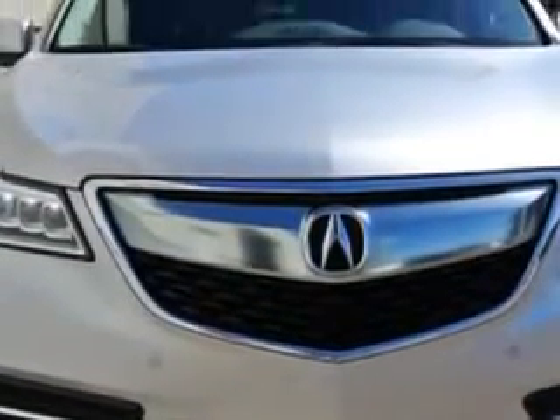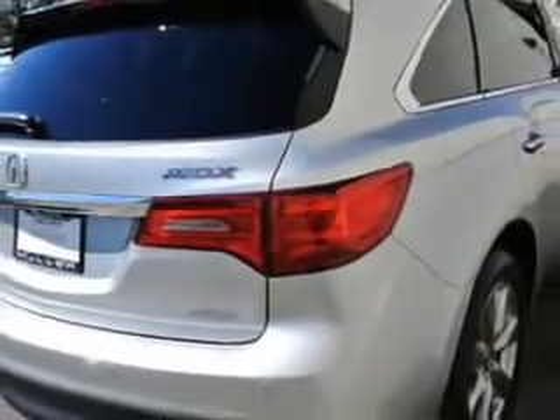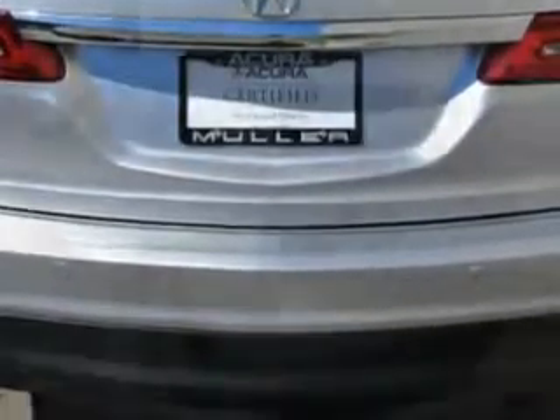The 2014 Acura MDX SUV all-wheel drive is equipped with a six-cylinder engine and an automatic transmission. Enjoy an exceptional 27 miles to the gallon on this family SUV, with features like rear defogger, satellite communications, Acura Link, and speed-sensitive wipers.